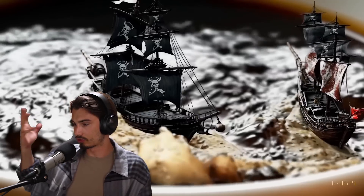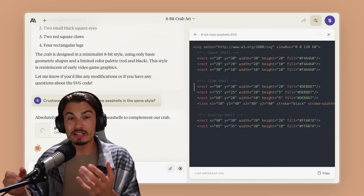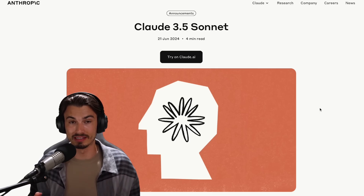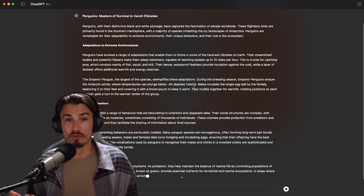GPT-4.0, Voice Assistant, Sora, Devin, and also many Google products are just a few examples. This is available today for free. And especially this interface really is a glimpse into the future of these products. So let's have a closer look at everything that came out here with Cloud 3.5 Sonnet, and whether you should be using this over something like ChatGPT with the GPT-4.0 model.